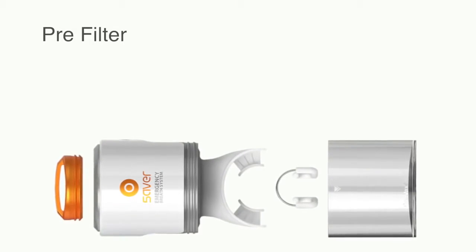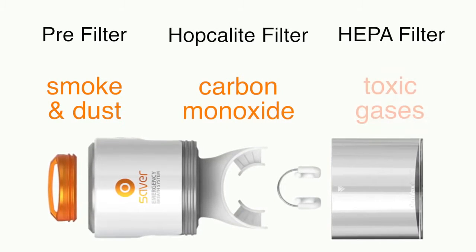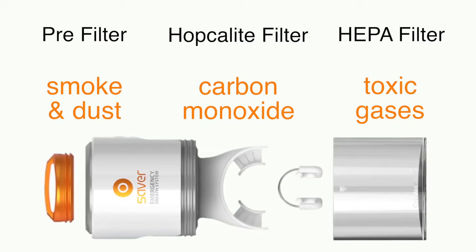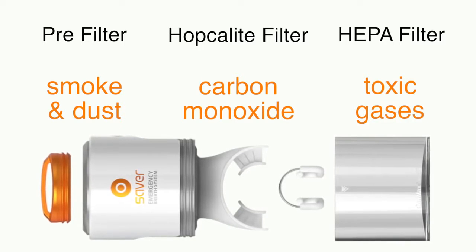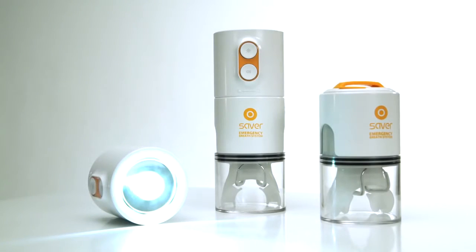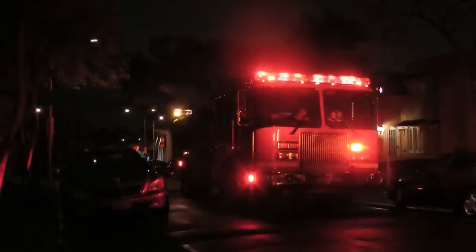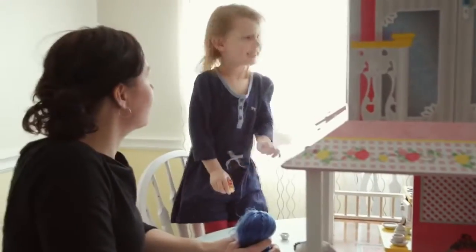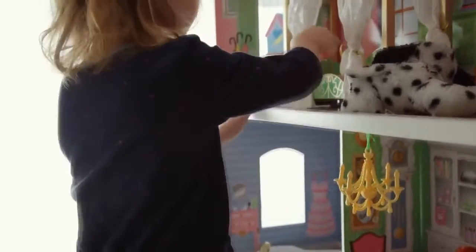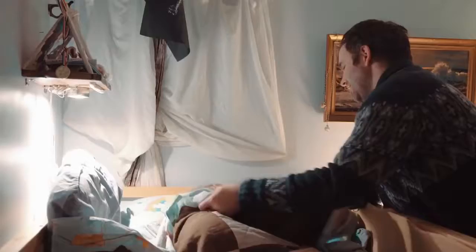Saver's triple filter technology removes smoke and dust, carbon monoxide, secondhand smoke, and toxic gases with every breath you take. Saver also includes a powerful LED flashlight with a built-in alarm. The flashlight is designed to penetrate heavy smoke, while the alarm notifies others on scene to your location. Saver is the only household product of its kind in North America. We believe that Saver will become as common as smoke detectors and just as important to the safety of your family.